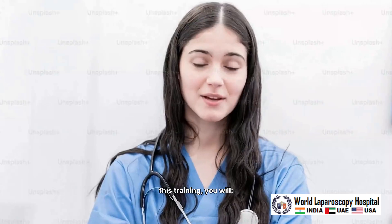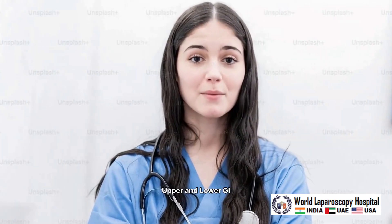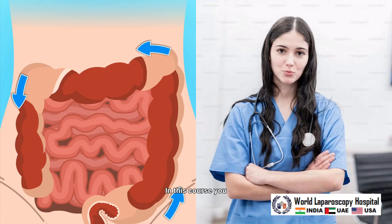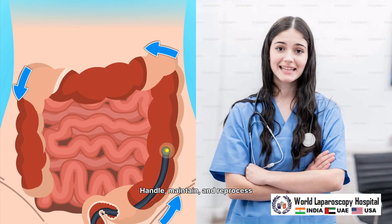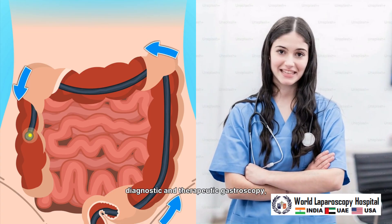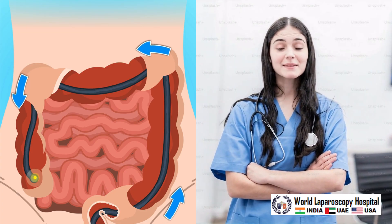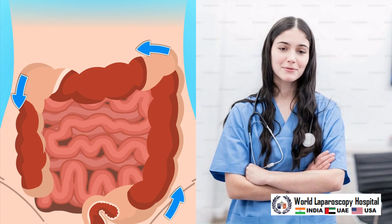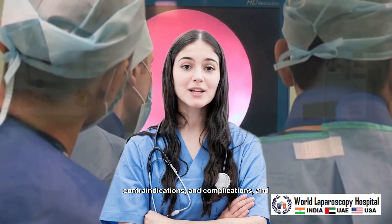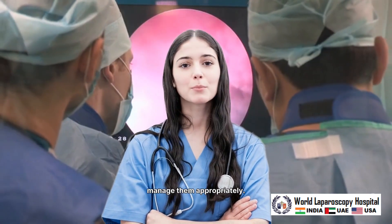By the end of this training, you will understand the principles of upper and lower GI endoscopy confidently. You will learn how to handle, maintain, and reprocess endoscopes safely, perform basic diagnostic and therapeutic gastroscopy and basic colonoscopy. You will also learn how to recognize indications, contraindications, and complications and manage them appropriately.